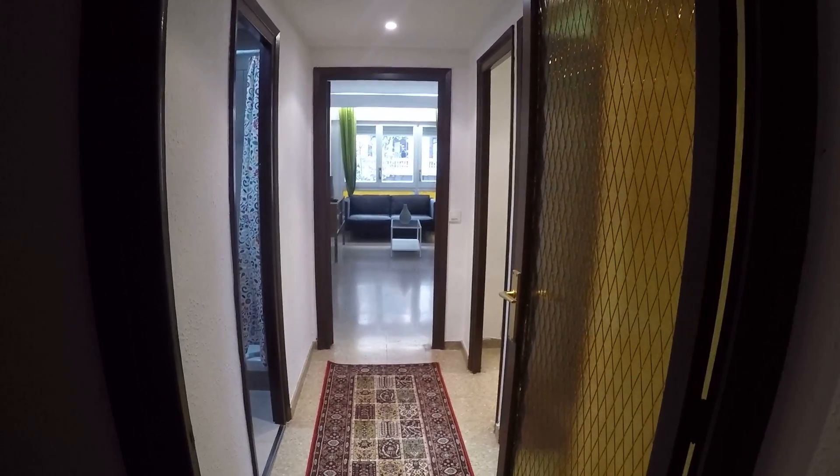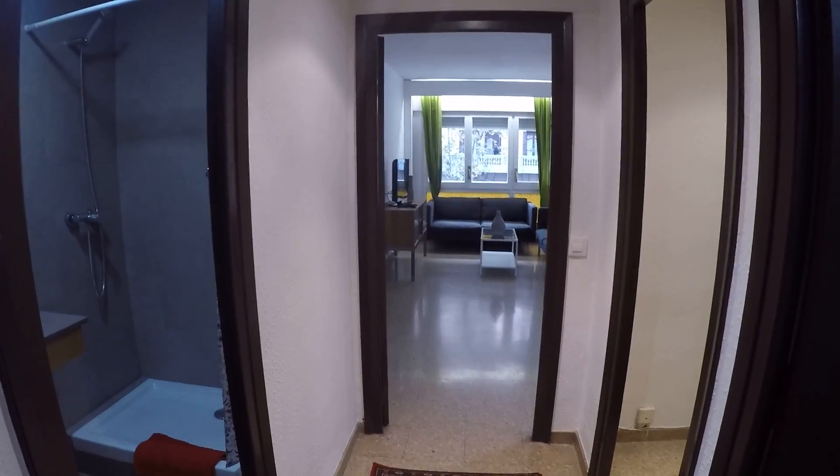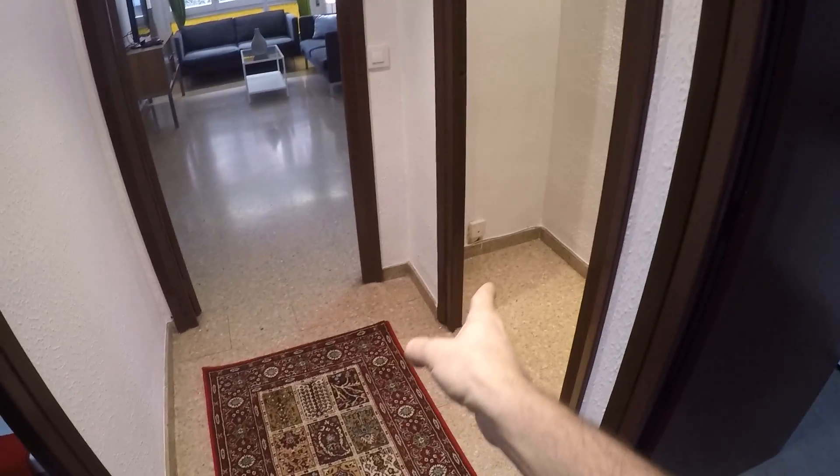Let's see it. Here we have the door — this is the first floor and this is the entrance. Here we have the first corridor, and as you can see, there we have the living room. Here on the left we have the first bathroom, here on the right the kitchen, and this second corridor goes to the first two rooms.